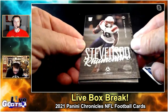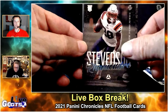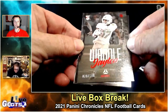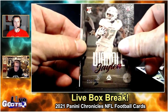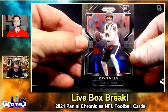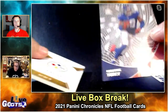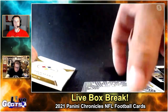Rhamondre Stevenson from Luminance Rookie. Red Jaylen Waddell parallel numbered to 199 — that's a nice one! And a Davis Mills Rookie Prism.